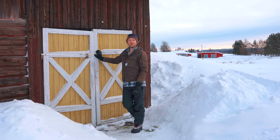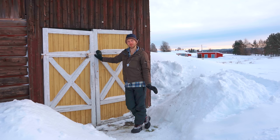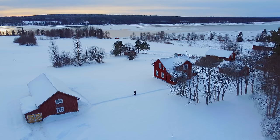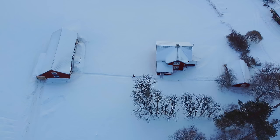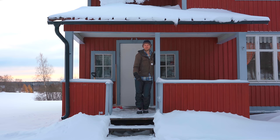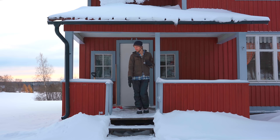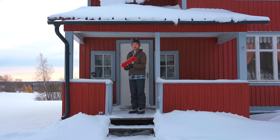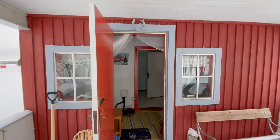Now I think it's time to show you the main house where I live, sleep, and eat. This is the porch — the main thing to think about before entering the house is to get all the snow off your shoes. Walking through the hallway, we soon find ourselves in the kitchen.